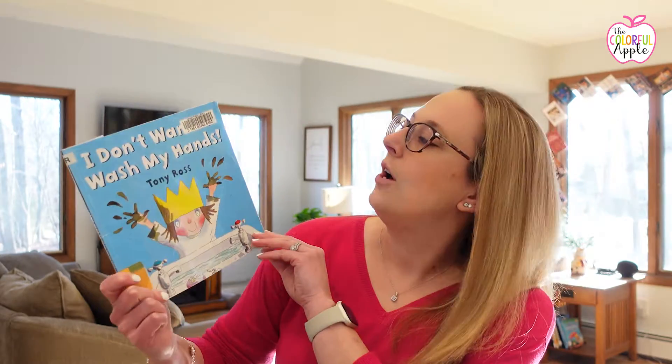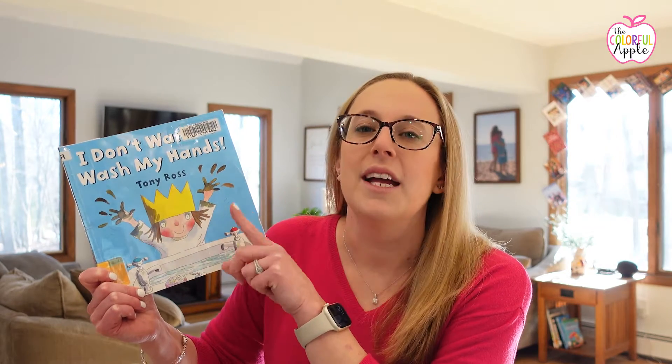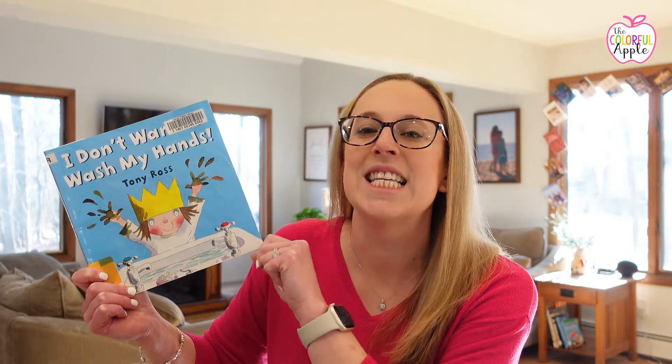This one is called I Don't Want to Wash My Hands by Tony Ross. This book actually has two different titles — the other one is called Wash Your Hands — but they are the same exact book. It's about a young girl who wants to be a princess but does not want to wash her hands. Her family goes through the process of telling her all the times it's important, like after playing in the mud and after being with the dog.